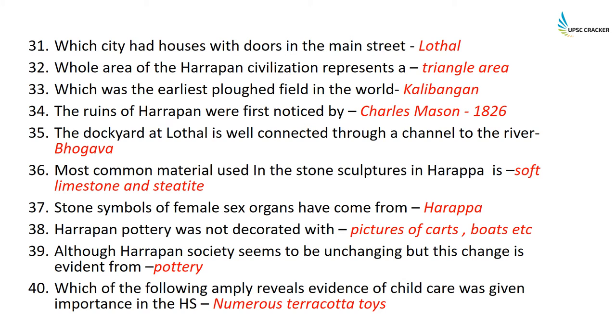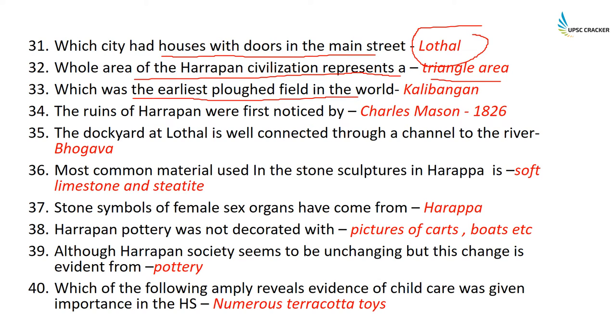The city which has houses with doors opening onto the main street is Lothal — it is the only city with this feature. The whole area of the Harappan civilization represents a triangular area. The earliest plowed field in the world: remains of a plowed field have been found in Kalibangan.